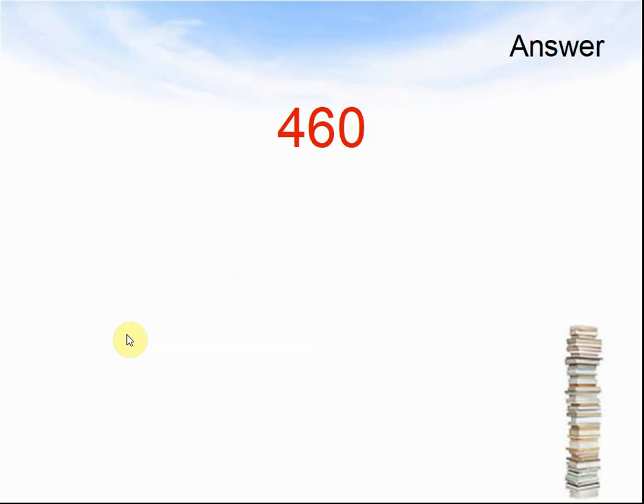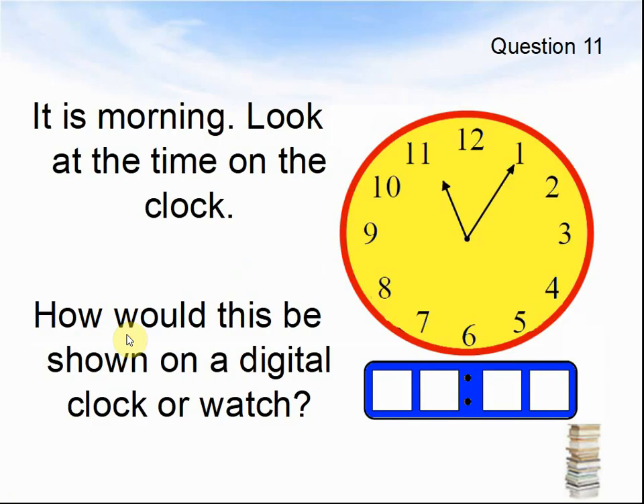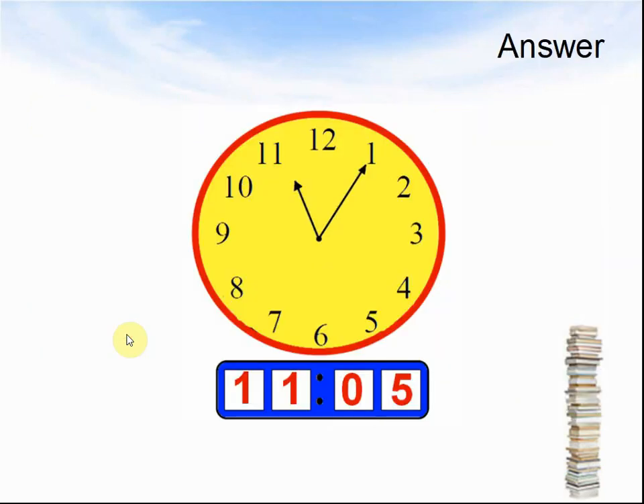Let's look at the next question. Question 11: It is this morning. Look at the time on the clock. How would this be shown on a digital clock or watch? Pause the video until you are ready to see the answer. Here comes the answer: the answer was 11:05.